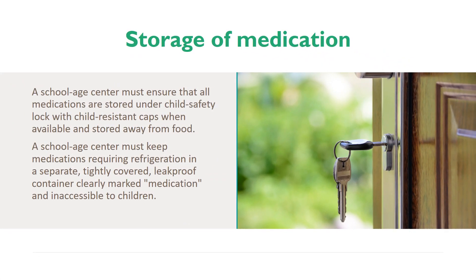Storage of Medication. A school-age center must ensure that all medications are stored under child safety lock with child-resistant caps, when available, and stored away from food. A school-age center must keep medications requiring refrigeration in a separate, tightly-covered, leak-proof container, clearly marked medication, and inaccessible to children.